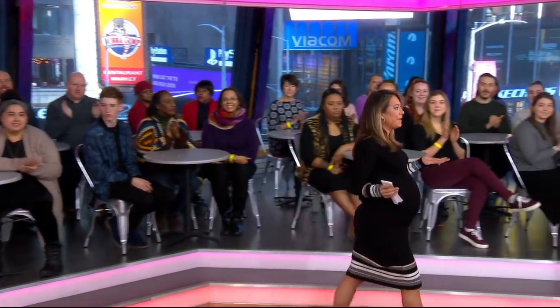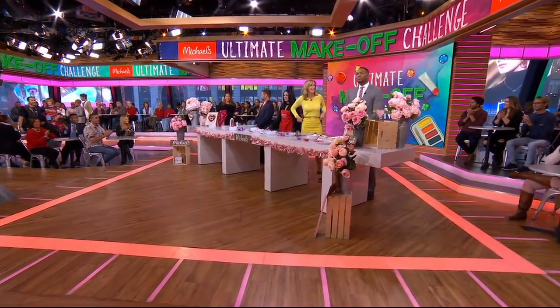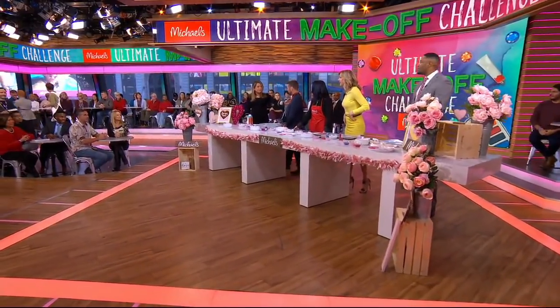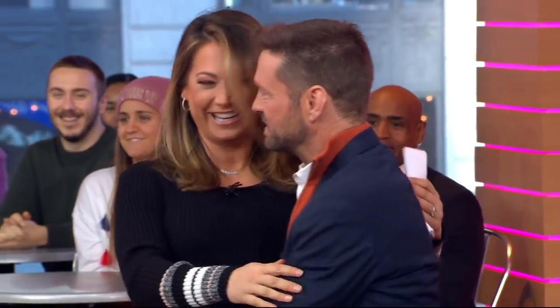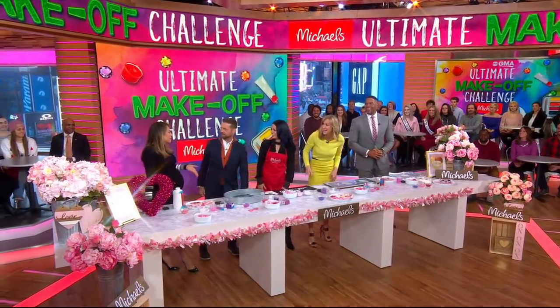Lara, I'd say there is only one thing that makes this day better. Y'all, it is making crafts with Jason Priestley. Absolutely. Oh, look at Ginger. You don't understand, Jason. This is like a major fan moment. Ginger loves 90210. The day before I give birth. You're gorgeous, Ginger.